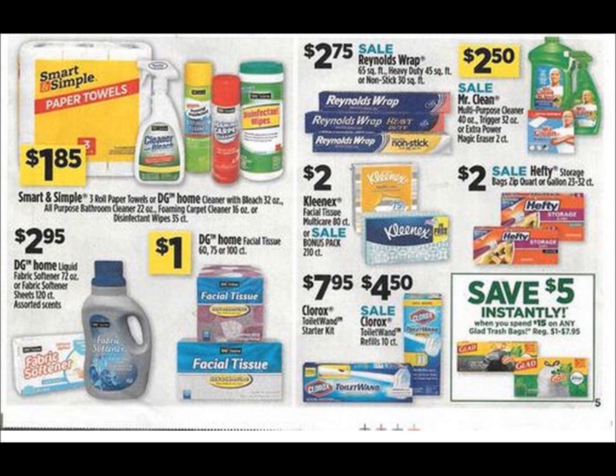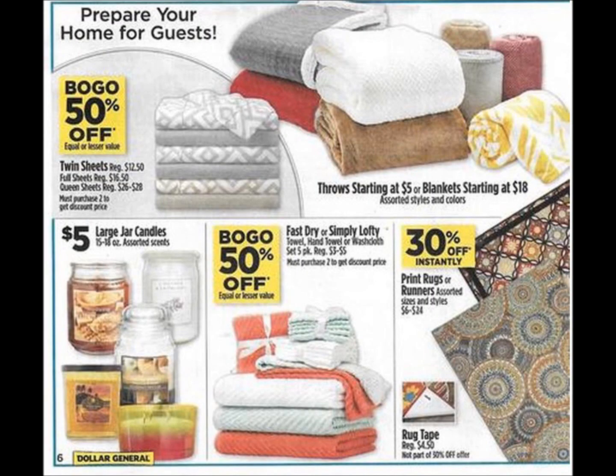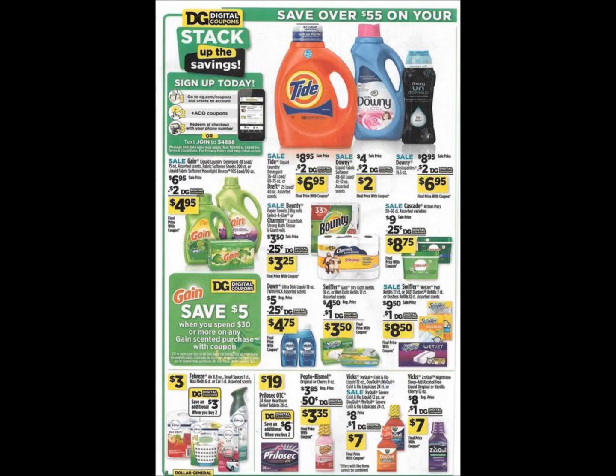Moving on to pages seven and eight, we just have kitchen appliances, bedding, towels, and stuff like that, so we're going to keep moving. Here on page nine, we have some of the GE light bulbs. Some of them are buy one get one and then some of them are $1 off instantly. Last year, we got a GE coupon that gave us overage at this time during the winter right before Christmas. I know this ad has been a little slow, but we do have some really good instant savings coming up here in just a second.